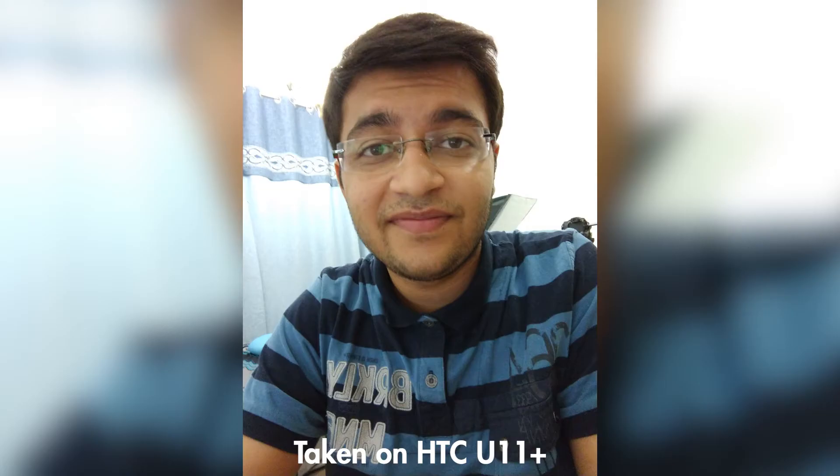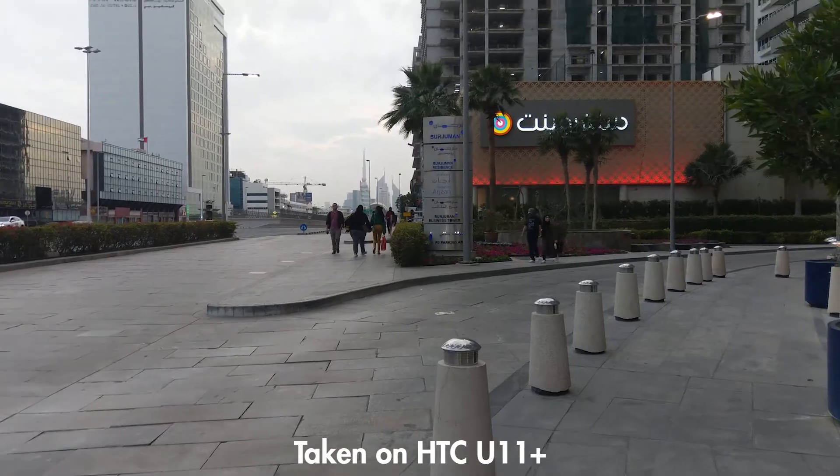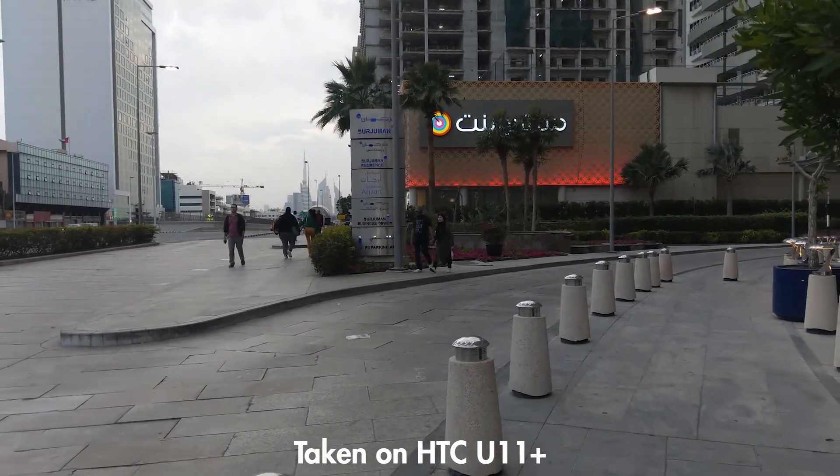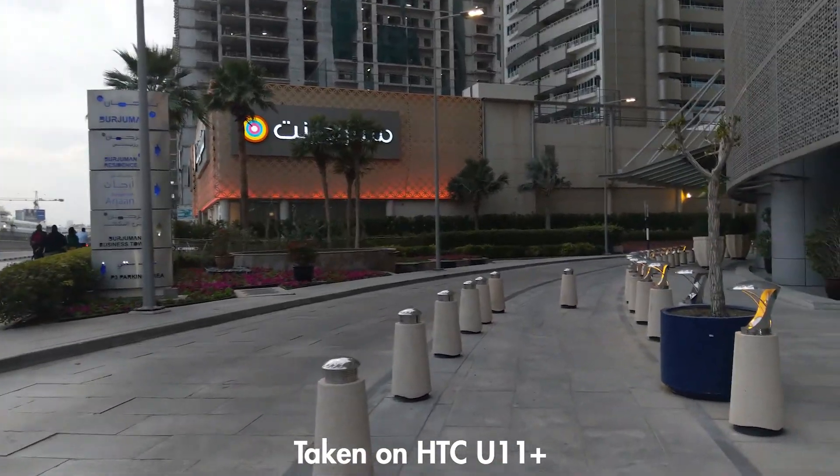The selfie camera sways slightly to darker tones and tends to blur out selfies in motion, but the 8MP detail is nice to have. For 4K video, it blows out a lot of highlights, stabilization isn't very good, and there are jerky movements when walking.